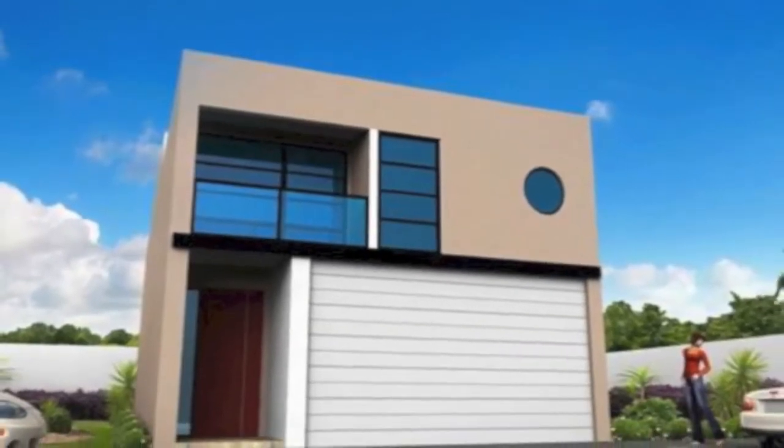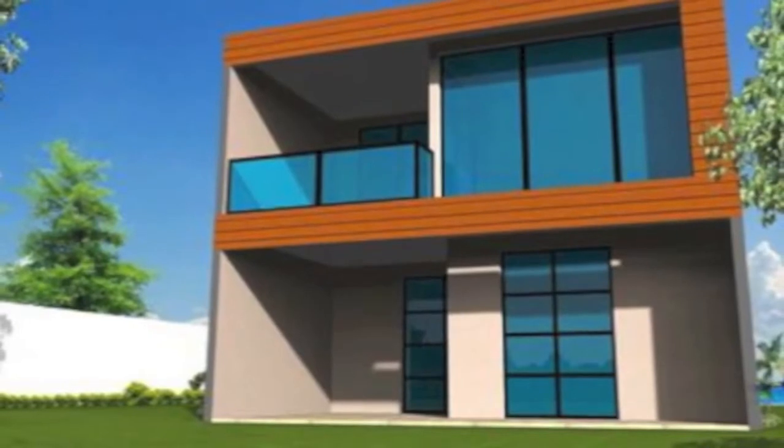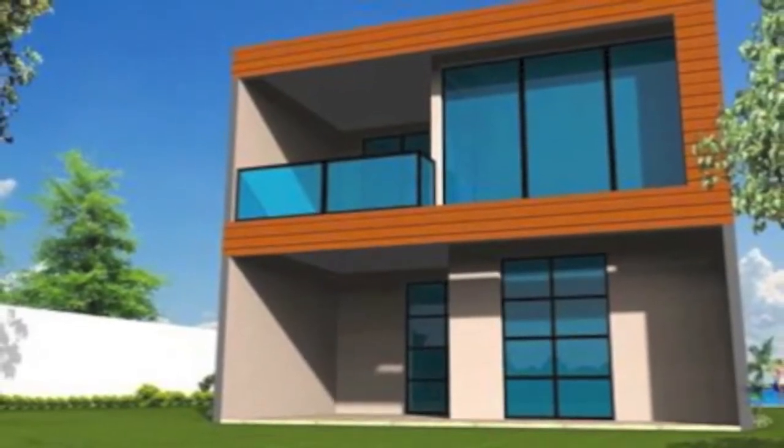The kitchen has MasterChef top-of-the-range stainless steel appliances, designer cabinetry, stone bench tops and designer tapware.